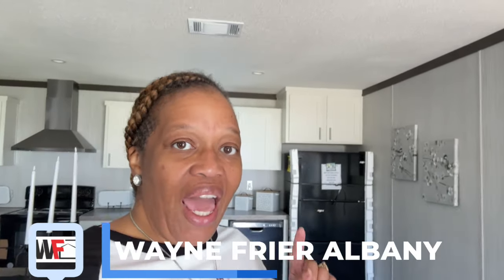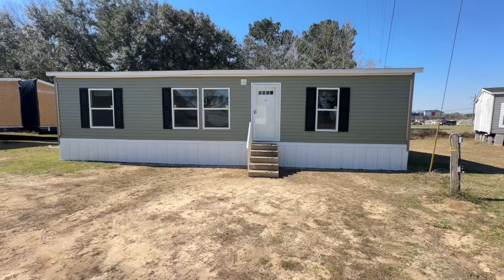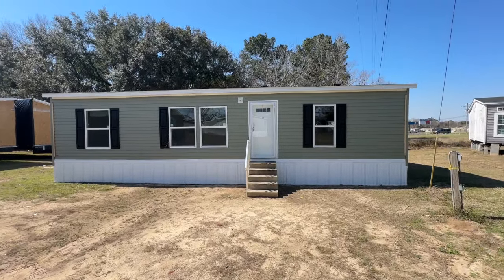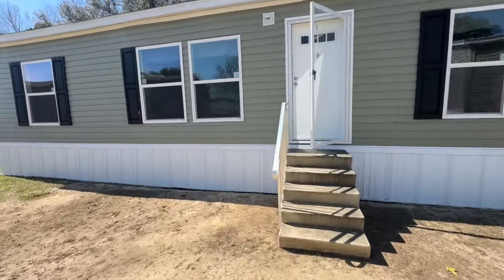Hey family, it's Christy from Homes and Things. In today's video I'm going to share with you the Hamilton — it's a Live Oak home out here at Wayne Friar Homes in Albany, Georgia. Can't wait to show it to you. This is the Hamilton, it's a Live Oak home. It is super cute, it's a smaller home but it's really cute, so let's go take a look at it.